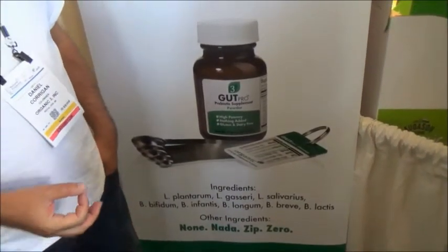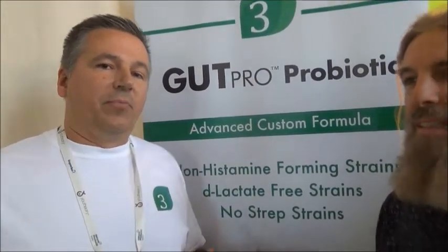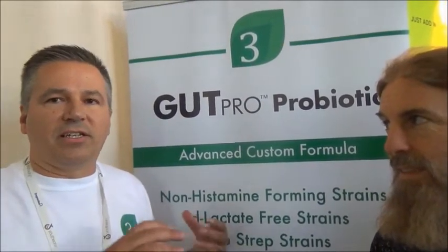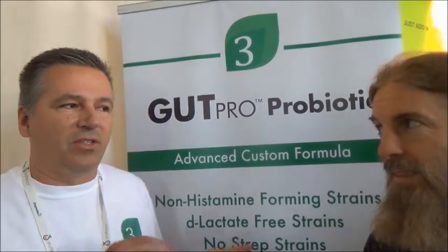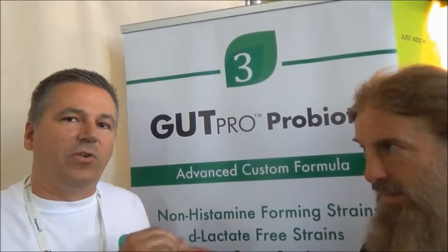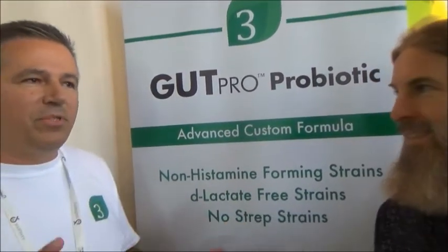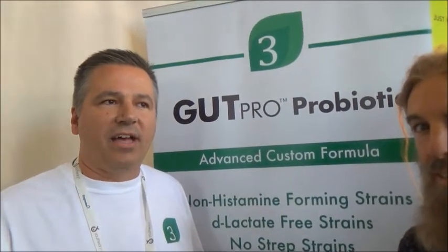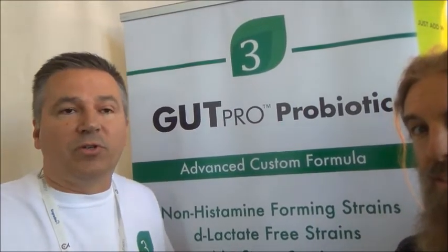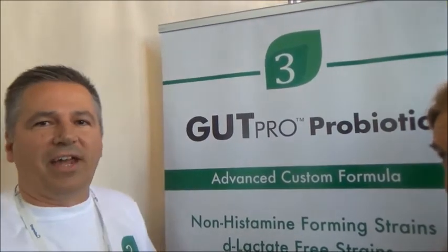The other key feature of our formula is that some people with severely impacted digestive health want to avoid too much D-lactic acid forming strains. Probiotic strains can either produce D-lactic acid or L-lactic acid, or a combination of D and L. All are fine, except if you have an overabundance of D-lactic acid and you have an impaired digestive tract — we tackle that issue.